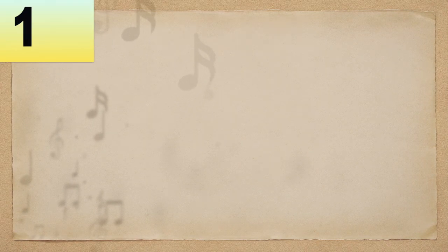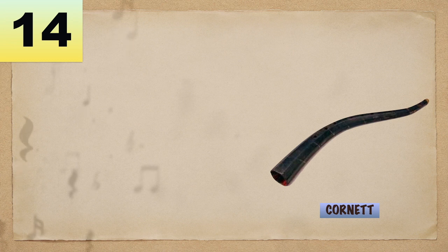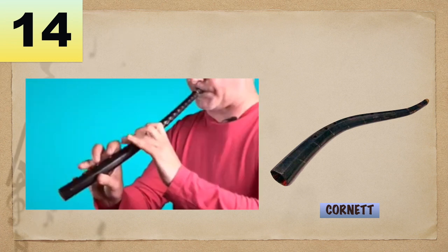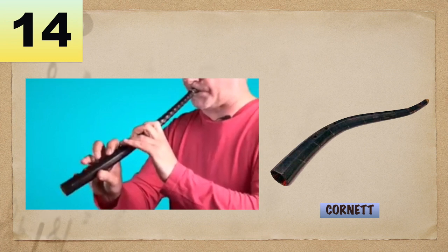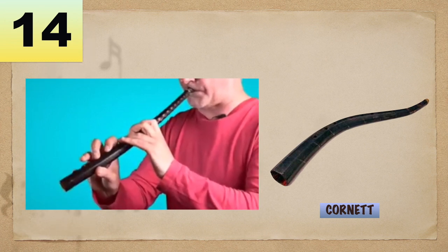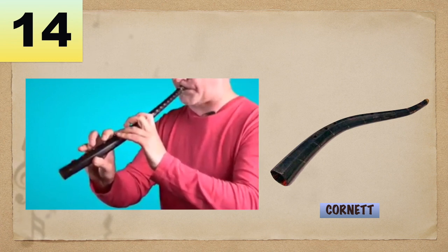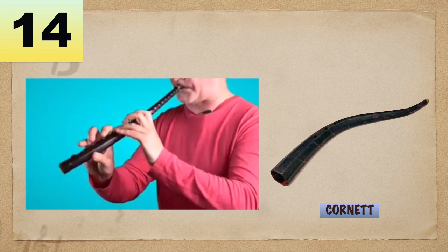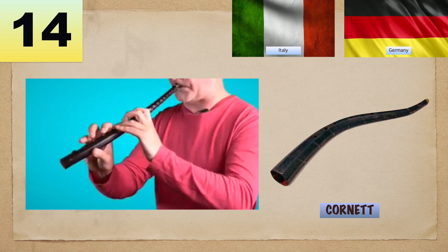Number 14: Cornet, or Korneta, or Zinc, is an early wind, trumpet-like instrument sounded by lip vibration against a cup mouthpiece. A leading instrument during the 1500s to 1670, prominent in Germany and Italy.